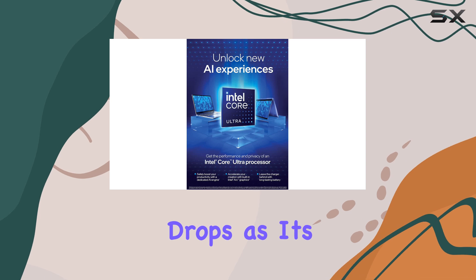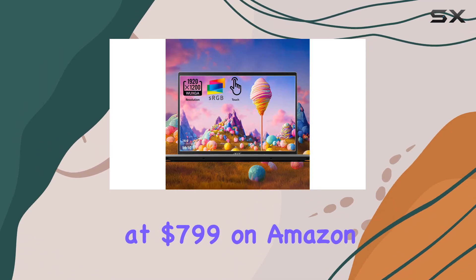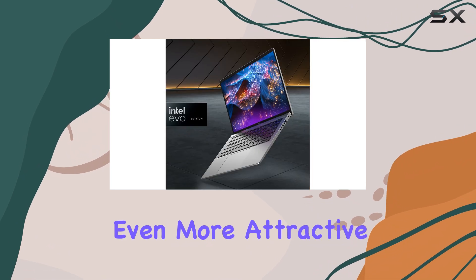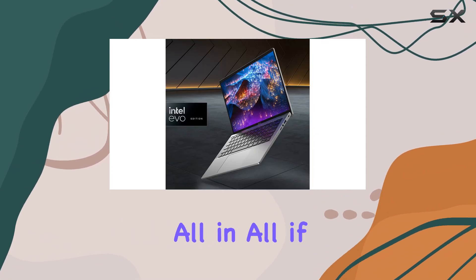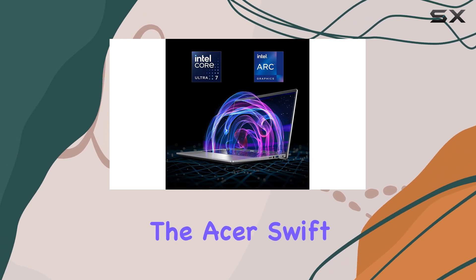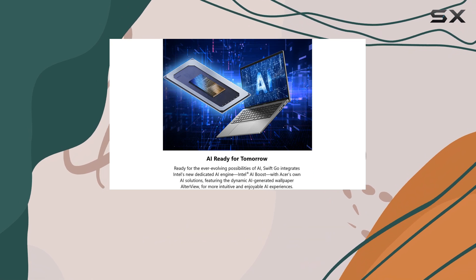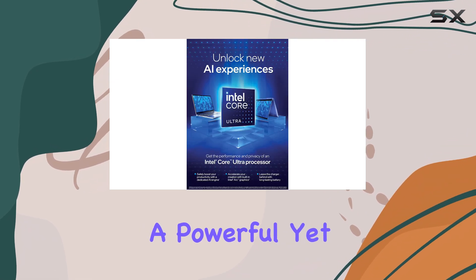Keep an eye out for price drops, as it's often available for a steal at $799 on Amazon, making it an even more attractive option for those on a tight budget. All in all, if you can look past some minor shortcomings, the Acer Swift Go 14 2024 is a solid choice for anyone seeking a powerful yet affordable laptop.